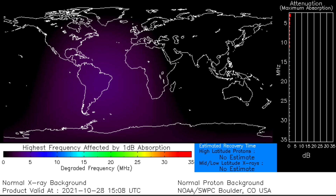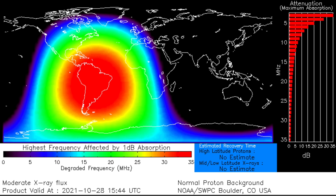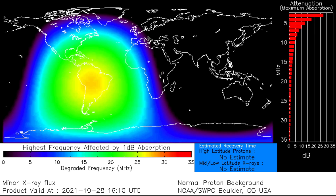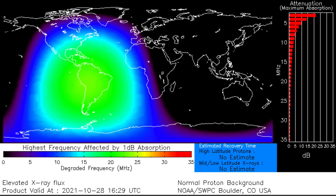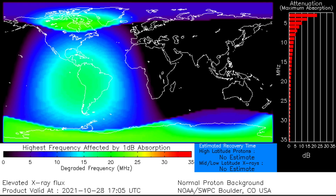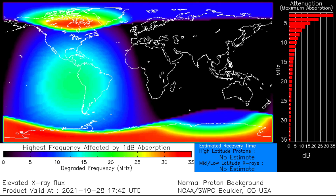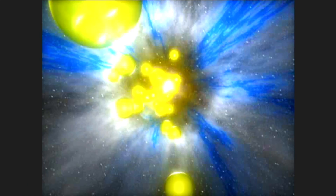We're going to watch the ionospheric excitement from the solar flare here on the D-region absorption prediction. Obviously that flash is the flare disruption centered over the noon position under the sun. But then watch the polar regions light up. This happens during geomagnetic storms, but also during polar radiation storms — high-energy proton particle events that are triggered by solar flares.